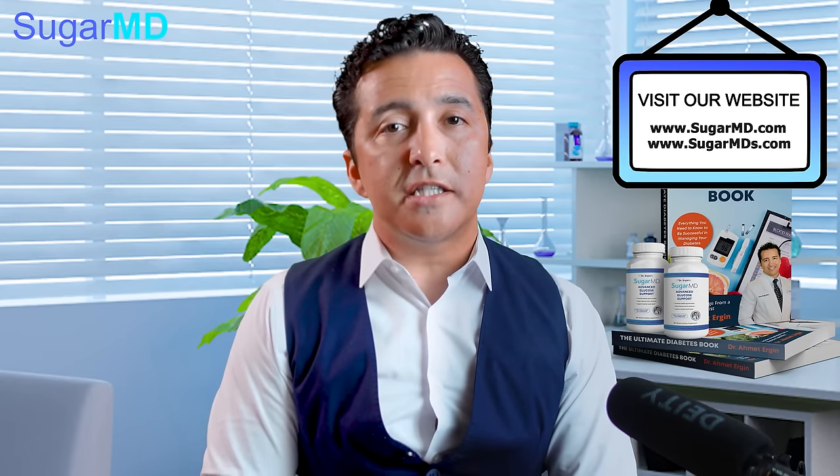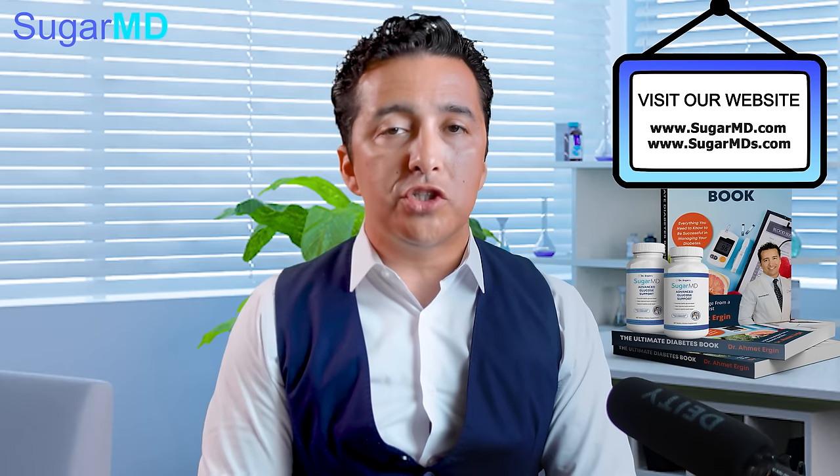Does bitter melon have weight loss benefits? It does, actually, though it's not the greatest weight loss agent — I don't use it just for weight loss. It has a modest effect on weight loss as well. So what are we achieving with bitter melon? We are achieving some weight loss, anti-cancer properties, lowering the glucose or balancing the glucose, and lowering triglyceride levels and overall cholesterol levels.